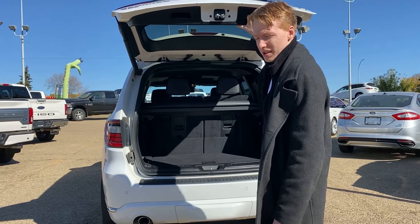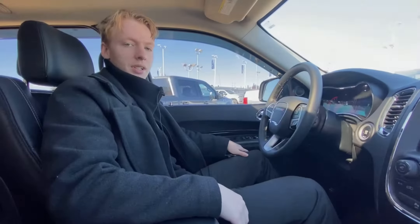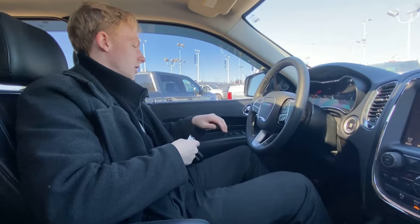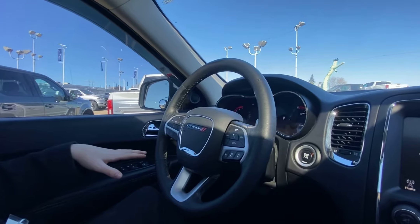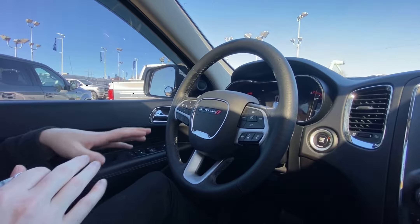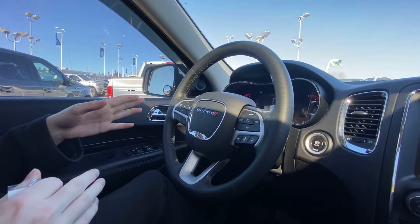Now that we're inside, I'll go over the major features from left to right. We've got all the obvious power options on the left as well as an automatic headlight switch. On the center steering wheel you'll notice your voice-to-text Bluetooth controls as well as your driver assist display controls on the left.